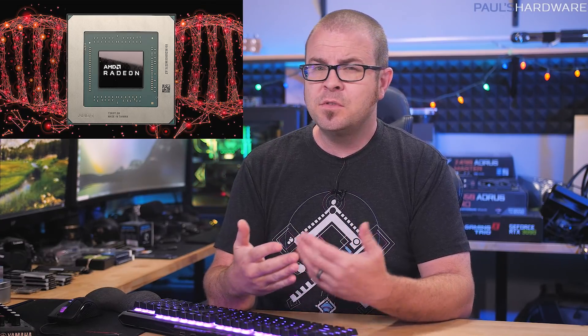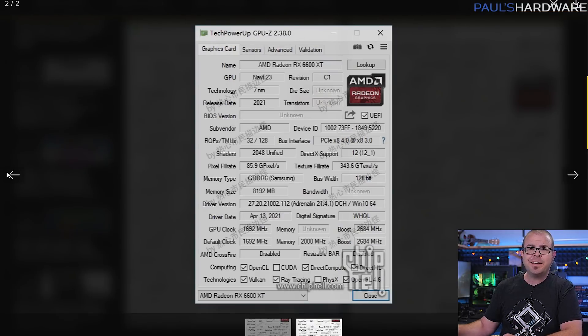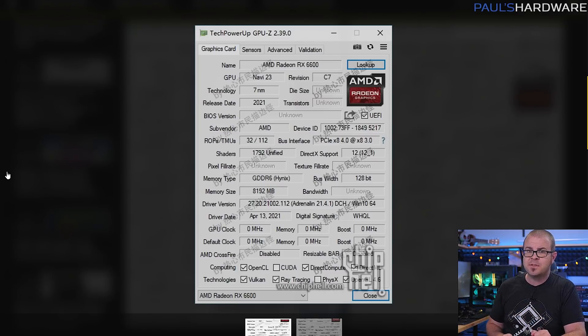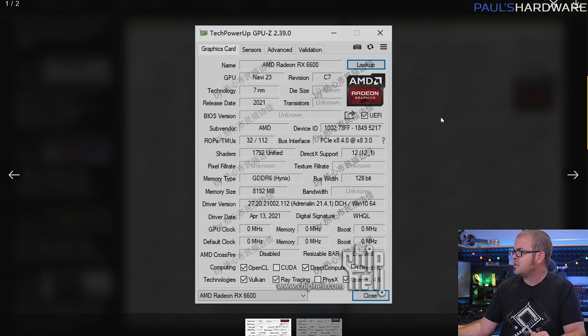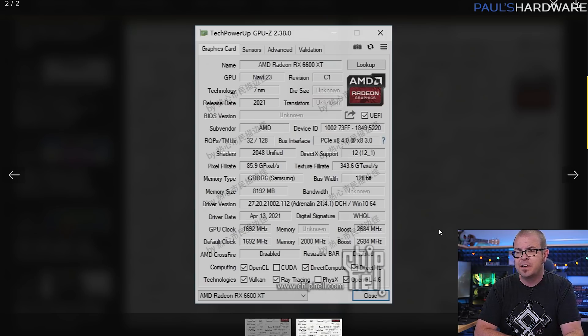If a Radeon 6500 seems too low-end for you, the next step up would be a 6600 or 6600 XT, and we also have GPU-Z screenshots for these two GPUs. As reported by VideoCards.com, these are sourced from Chinese website ChipHell and would be powered by the Navi 23 GPU, which provides 2,048 stream processors in the 6600 XT or 1,792 stream processors in the 6600. Both cards sport 8GB of GDDR6 memory on a 128-bit bus. The 6600 XT shows an impressive 1,692 MHz base and 2,684 MHz boost, with memory running at 16 Gbps. Expect more on these cards when Computex 2021 kicks off on June 1st.